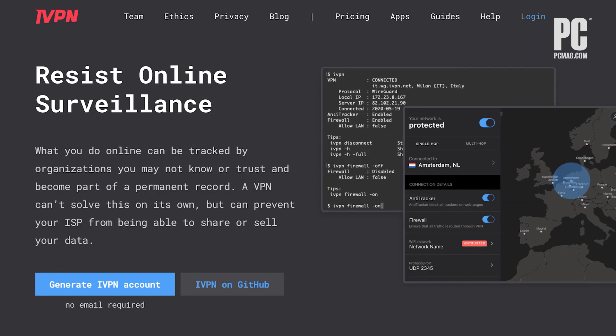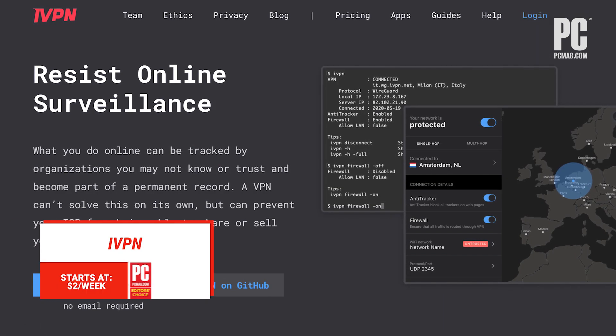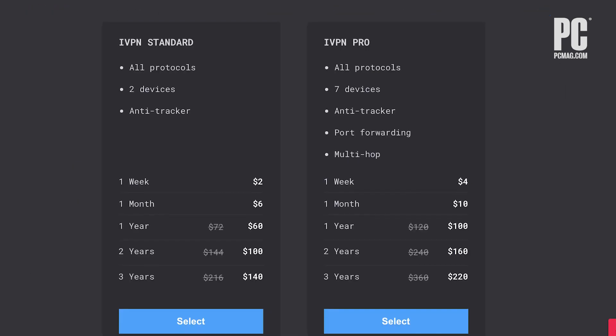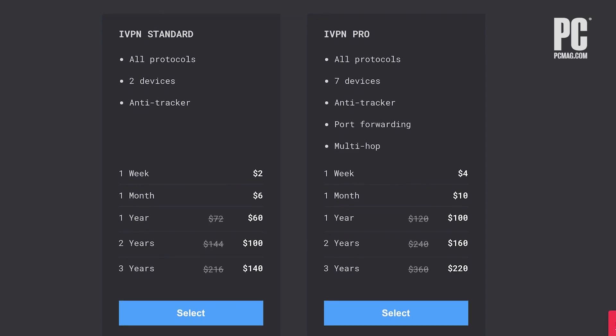IVPN boasts a unique approach to multi-hop connections at affordable, flexible prices. Along with Mullvad VPN, these are the only two companies that offer a privacy-first account system and accept cash payments.